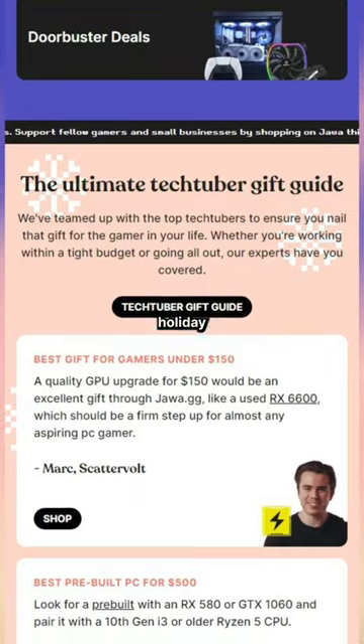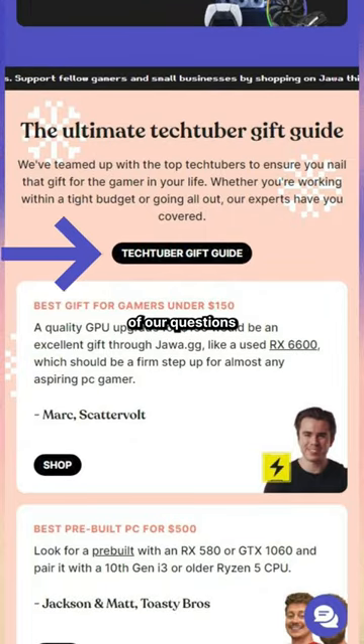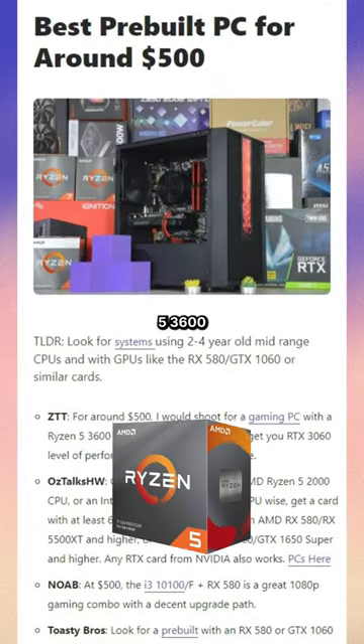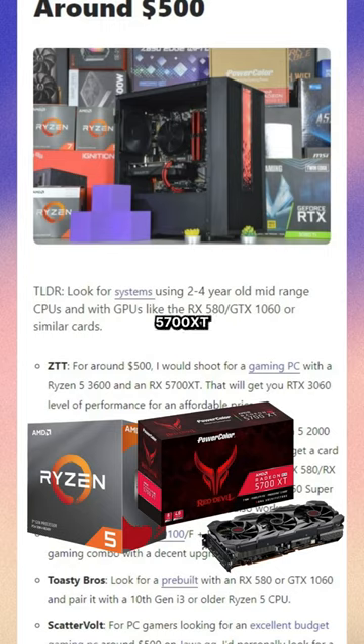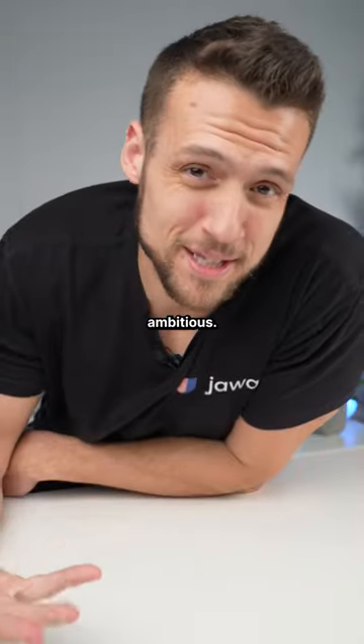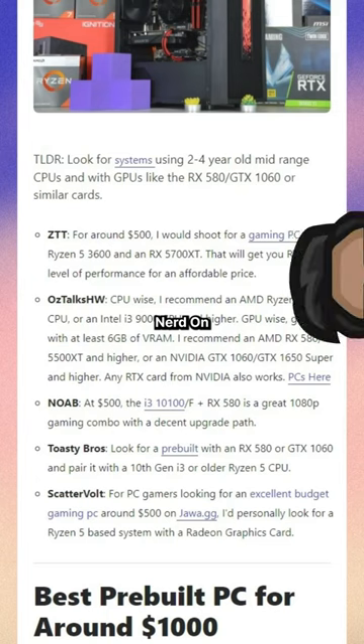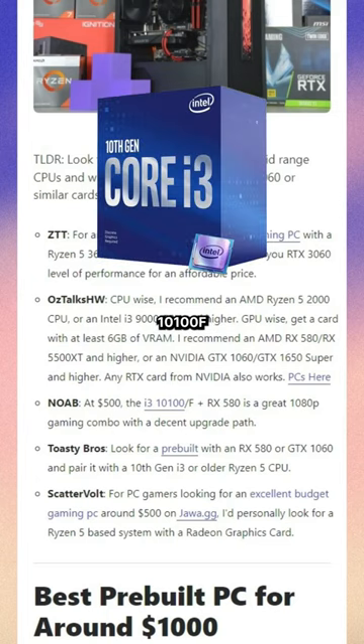On Java.GG's homepage, we have a holiday buyer's guide, and one of our questions that we asked tech YouTubers was how to shop for a pre-built around $500. I said you should look for a Ryzen 5 3600 in an RX 5700 XT build, but that's kind of ambitious — you do sometimes see that combo around $500 to $600. Nerd on a Budget recommended an Intel i3-10100F and